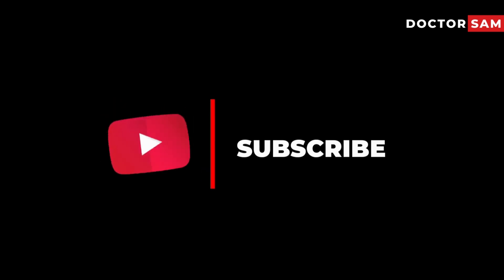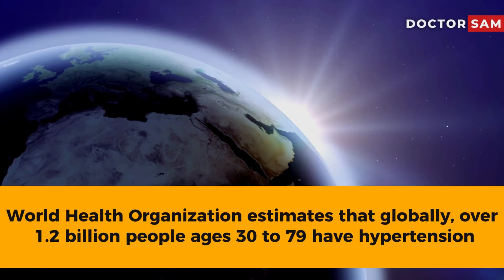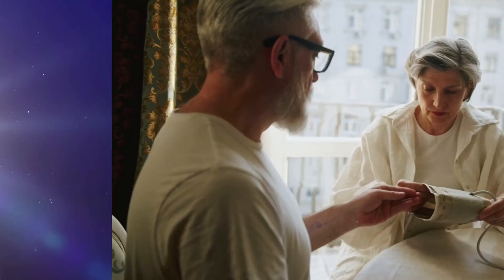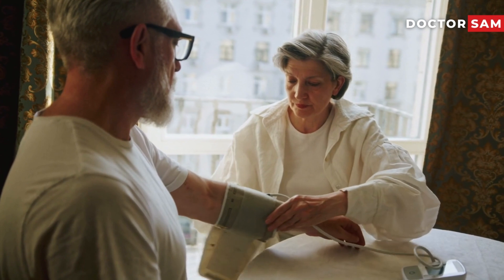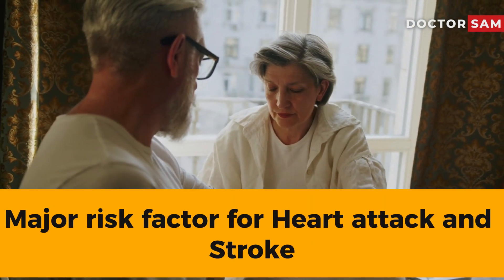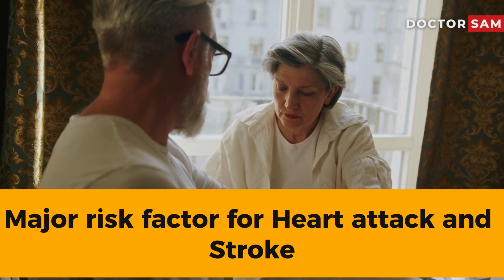So let's dive right in. The World Health Organization estimates that globally, over 1.2 billion people ages 30 to 79 have hypertension. Hypertension often has no symptoms and is considered a silent killer. It is the major risk factor for various cardiovascular complications such as heart attack and stroke.